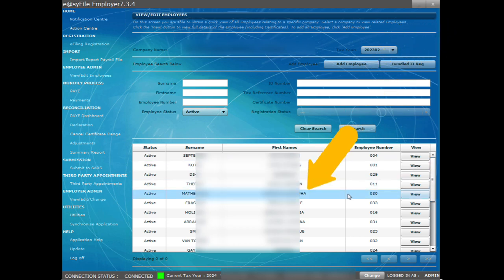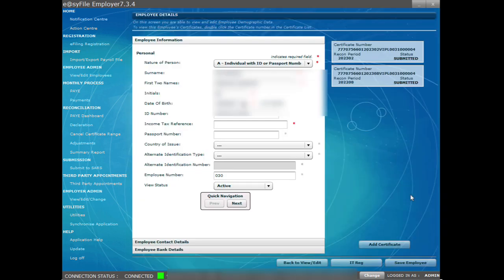Find the employee you are looking for from the list of employees. Click on the view button next to the employee's name. You are now on the employee information page.